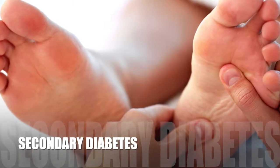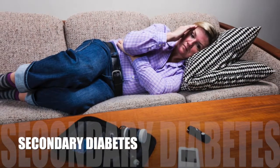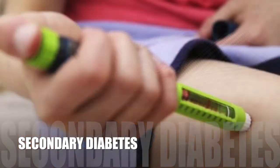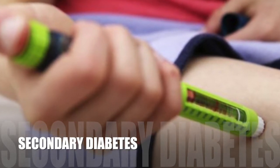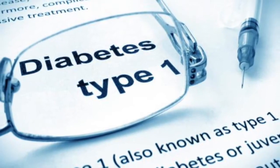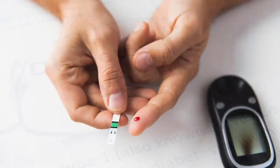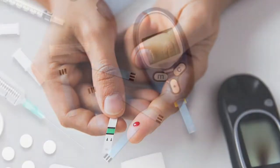Secondary diabetes refers to elevated blood sugar levels resulting from another medical condition. Secondary diabetes may develop when the pancreatic tissue responsible for the production of insulin is destroyed by diseases such as chronic pancreatitis, inflammation of the pancreas, by toxins like excessive alcohol, trauma, or surgical removal of the pancreas.